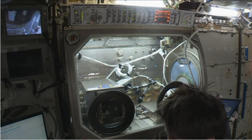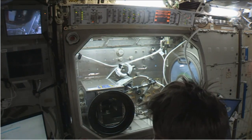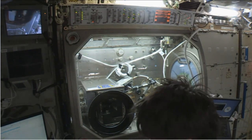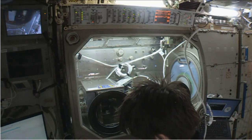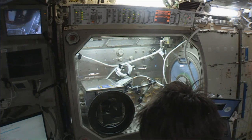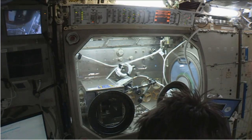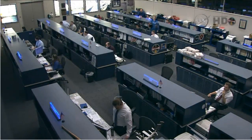Then she will move on to some evening prep work and then be joined by her two Soyuz crewmates, Terry Virts and Anton Shkaplerov, and the ISS Commander Butch Wilmore to begin their two-hour-long session of emergency hardware familiarization. The rest of her crewmates are working out.